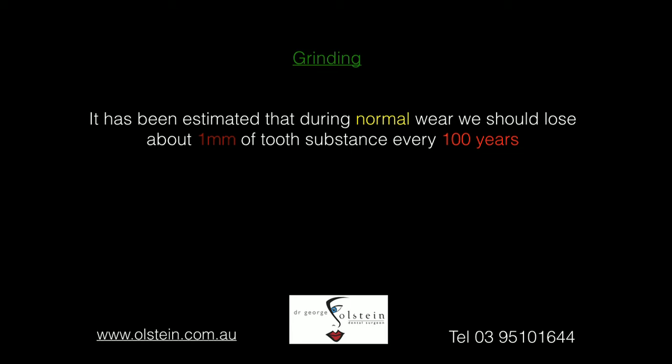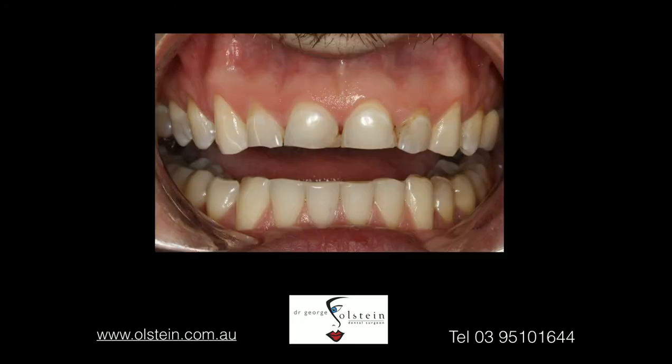Research has shown that approximately 20% of the population grind their teeth. That can be during the day or during the night, and the latter is commonly referred to as bruxism. It's also been estimated that during normal wear and tear that you would experience on a daily basis, we should lose about 1mm of tooth substance every 100 years. If you look at this slide of one of my patients and look at the upper front teeth, he's lost about 200–300 years of tooth substance.